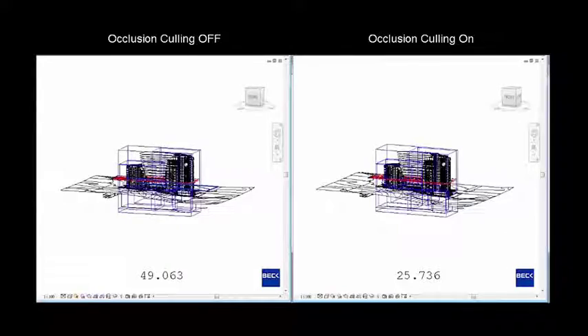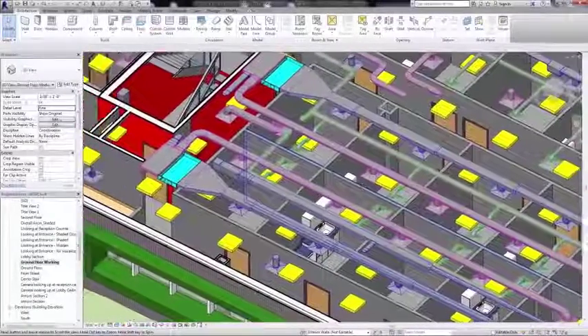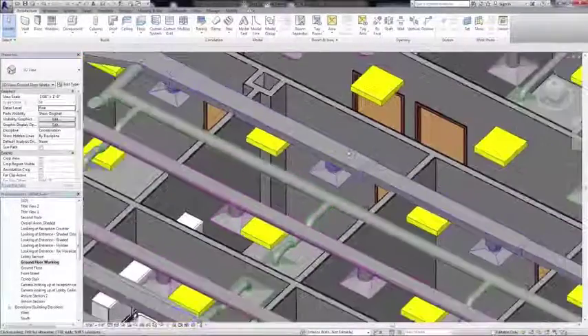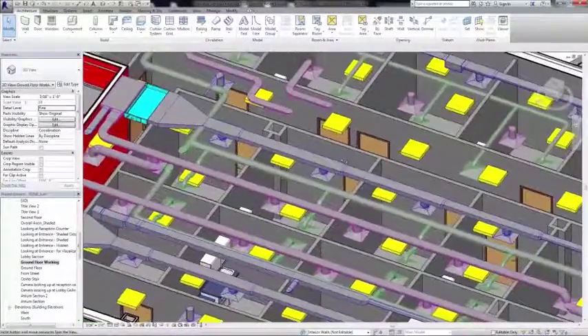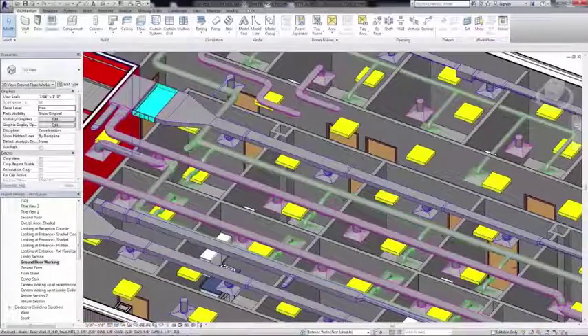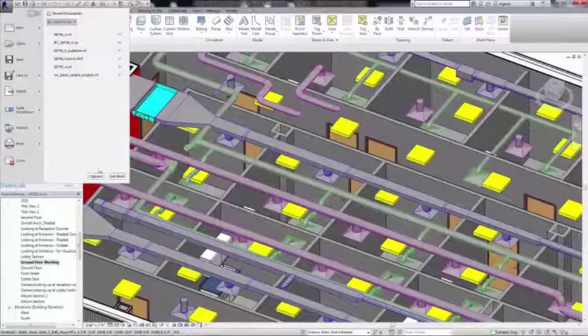Revit also processes color fills in the background, improving software performance when updating color schemes and the associated color fills. Revit updates room, space, HVAC zone, duct, and pipe color fills using multiple CPUs, which alleviates model interaction delays associated with these computations.